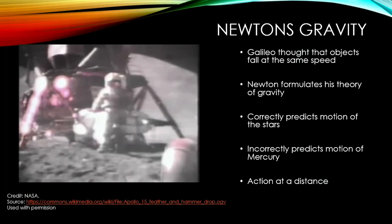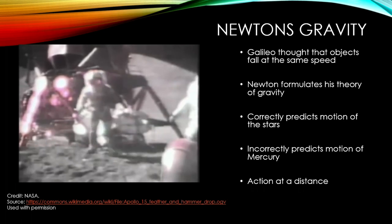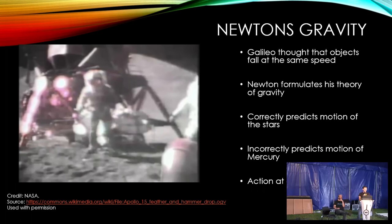After Galileo, Newton came along and formulated gravity into actual equations we can use and manipulate. These equations can predict the motions of the stars and the majority of the planets, but they do break down — they can't precisely predict the orbit of Mercury. Action at distance also assumes the influence of gravity is everywhere and that information travels faster than the speed of light, which is of course impossible. So in the presence of strong gravitational fields, Newton's theory breaks down.